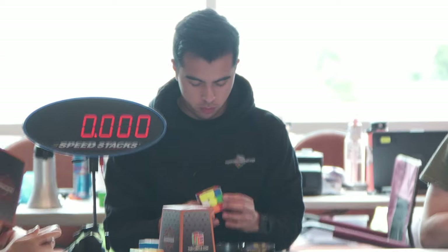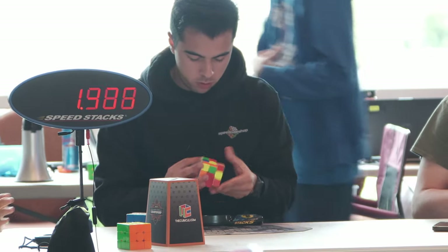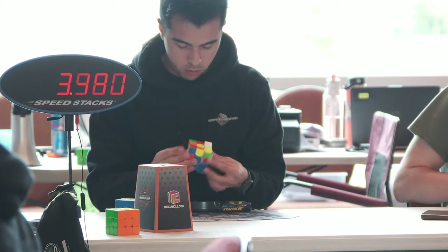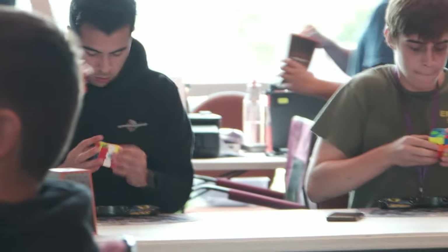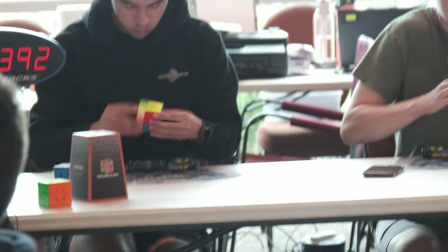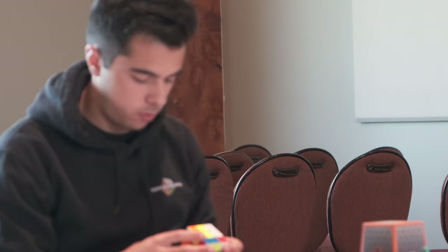We have a pretty good cross and my turning was very fast and accurate. My cube setup definitely helped a lot with this. A judge got a little bit in the way there, but I finished off with a V-perm and a 10.9.